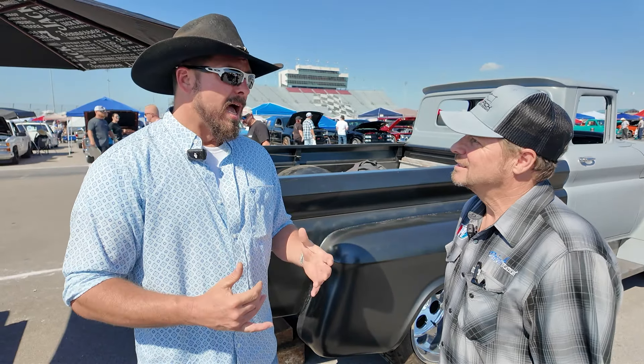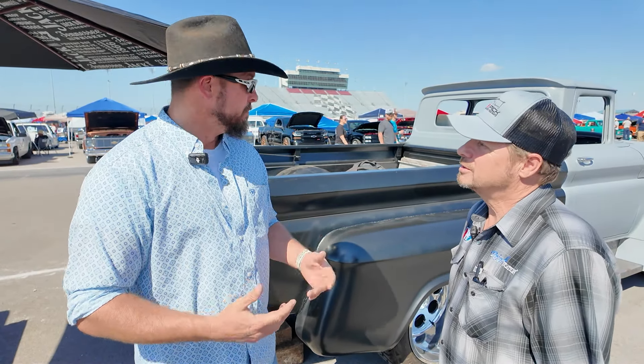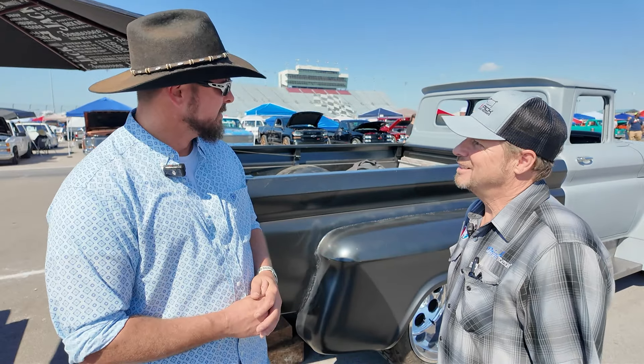Now I own a company that does inspections on commercial and industrial sites — buildings, roofs, things like that. I stay busy with that and then my pastime is building this truck.